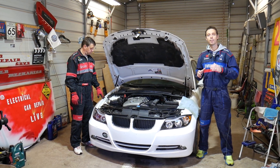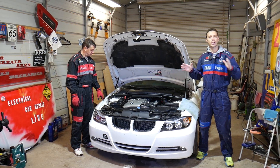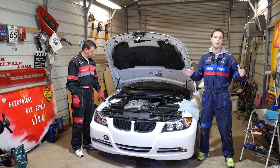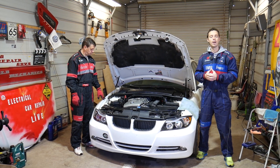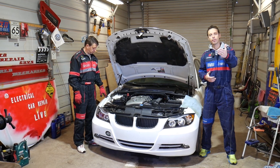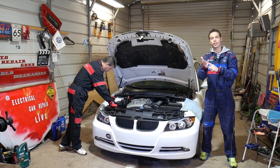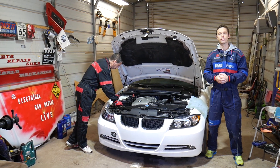Before we start — every single car we get at the shop, we make at least two to three hundred free repair videos. Our mission is to save you as much money as we can. All we need in return: please subscribe to the channel and like the video so we can keep providing free information. If you need replacement parts or tools, check the links in the description below.